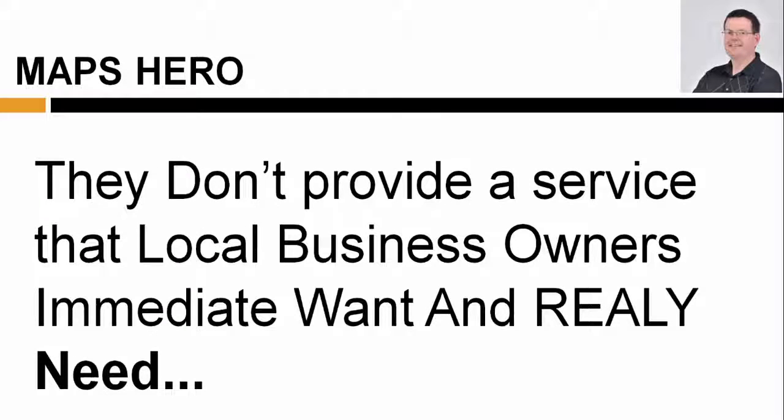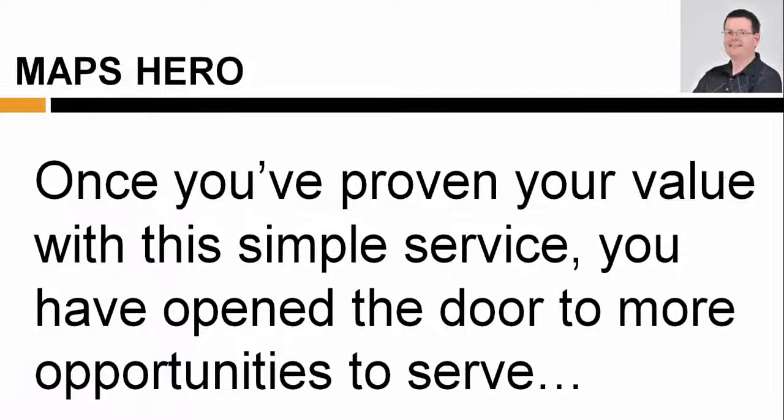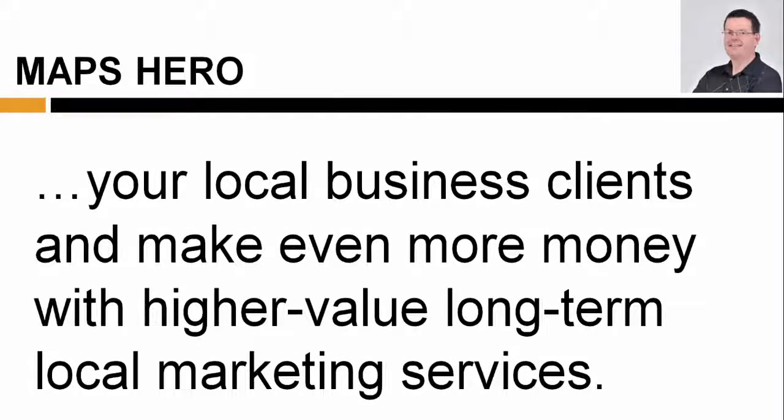They don't provide a service that local business owners want and really need. Once you've proven your value with this simple service, you've opened the door to more opportunities to serve your local business clients and make even more money with higher-value, long-term local marketing services.